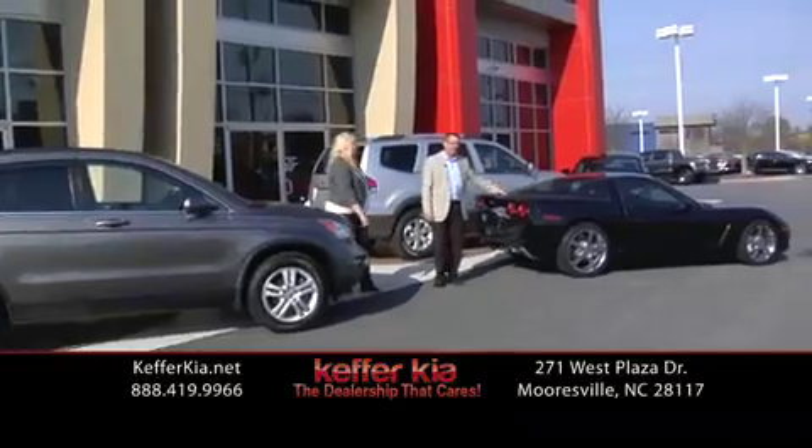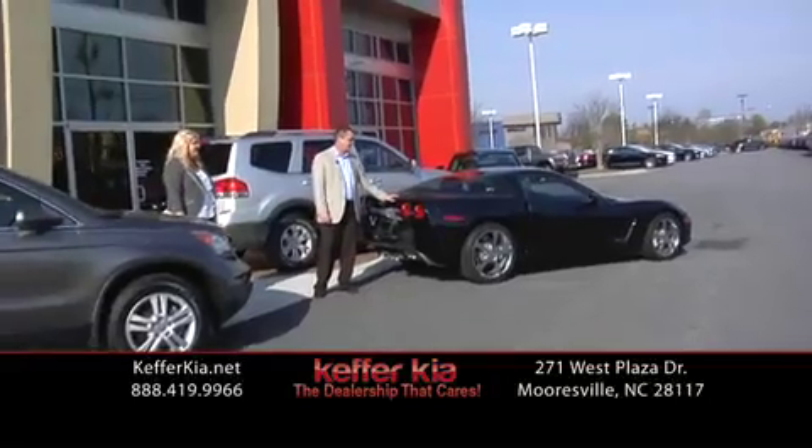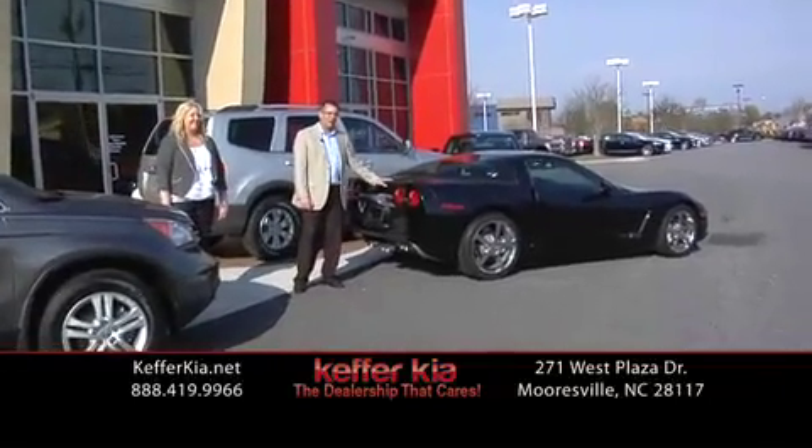We've got a Corvette here at $33,600. This car's got under 36,000 miles on it. Six-speed — awesome car.